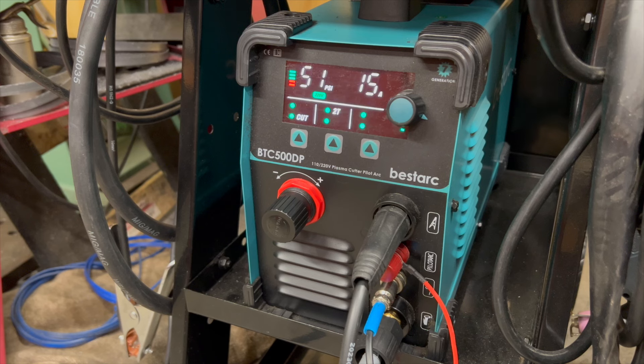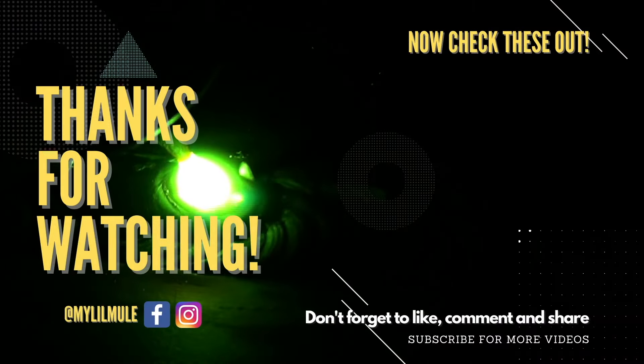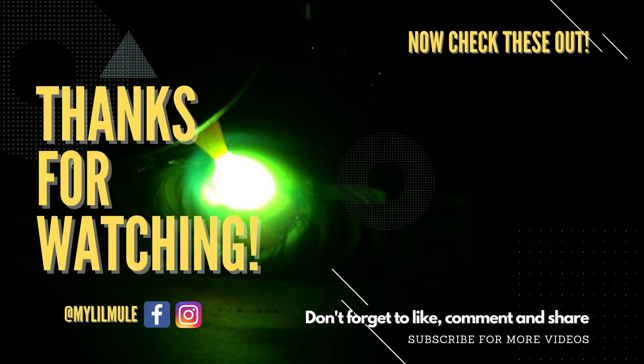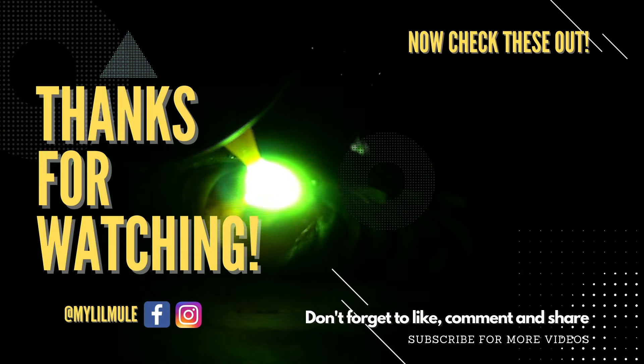I think that's going to wrap up this video. I hope you liked it — if you did, give it a thumbs up. Subscribe if you're not a subscriber. Don't forget to leave me a comment and let me know what you think. Thanks for watching and we'll see you on the next one.